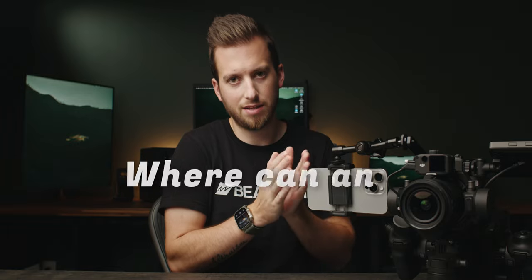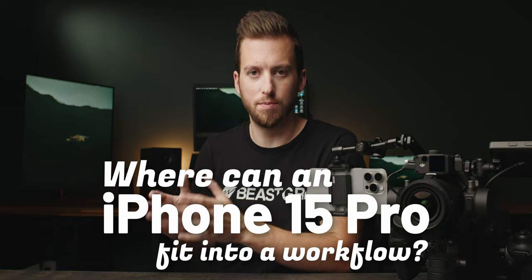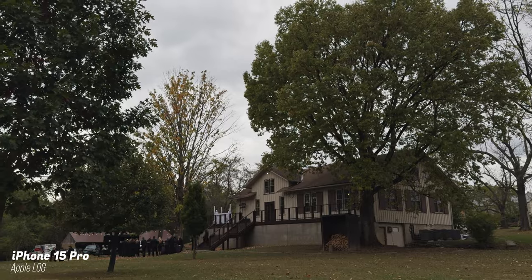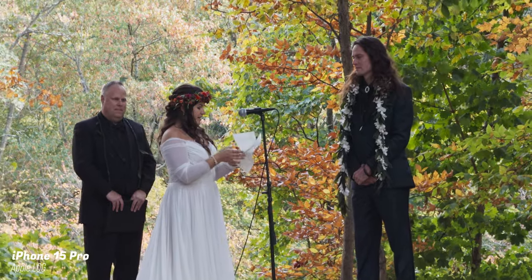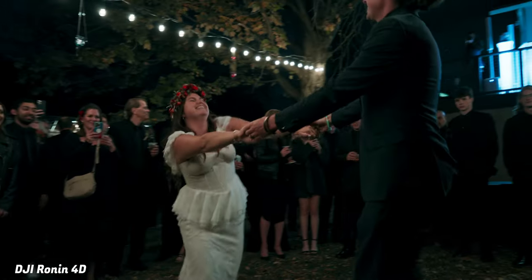You can check it out in the link in the description below. The big question I'm trying to answer is: where exactly can an iPhone 15 Pro fit into a filmmaker's workflow? Because I recognize we're not all just going to immediately sell our main cameras and have this be our only camera. But there are a couple of situations where I genuinely feel like this will fit perfectly, and after testing it in a number of situations, I feel even more confident in what it can and can't do.